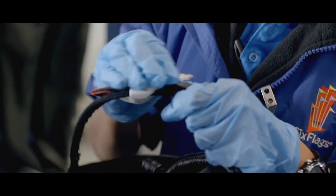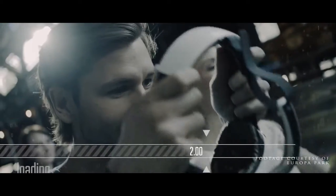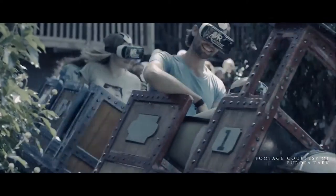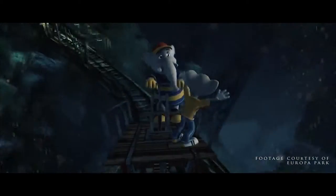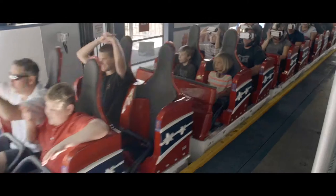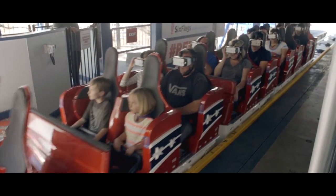We started some experiments with virtual reality on real roller coasters at Europa Park in Germany, and we got tremendous support from the Mack family and from Mack Rides, who built the coasters at Europa Park. We had a huge playground to test whether that was possible and to see what we could do. It was amazing — it worked out really well.